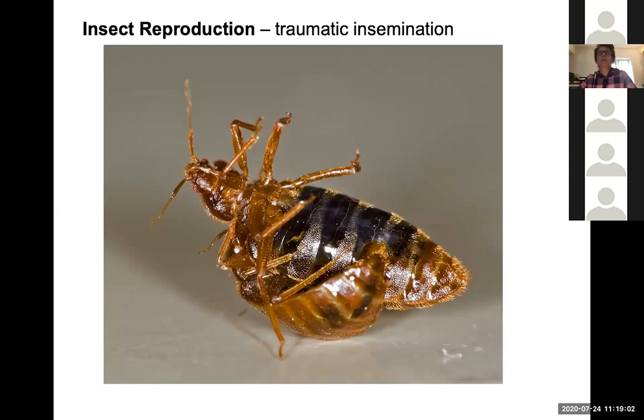One unusual example is the bed bug, a Cimicid, which reproduces by traumatic insemination. The female does not have a genital opening; instead, the male punctures one in her abdomen and deposits sperm near the developing ovaries. As odd as this may be, it has evolved several times in insects. Strepsiptera, an entire order, also use traumatic insemination for reproduction.